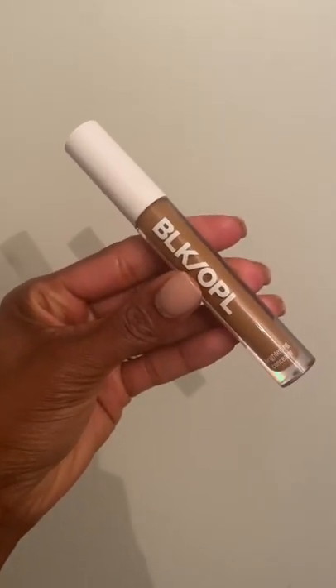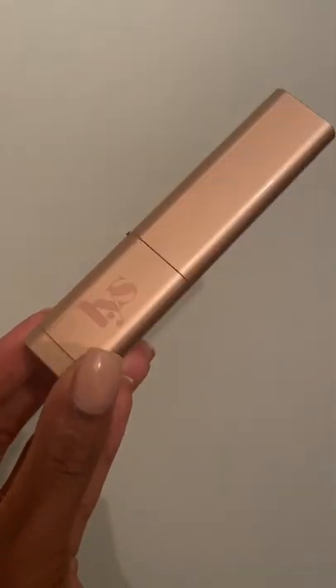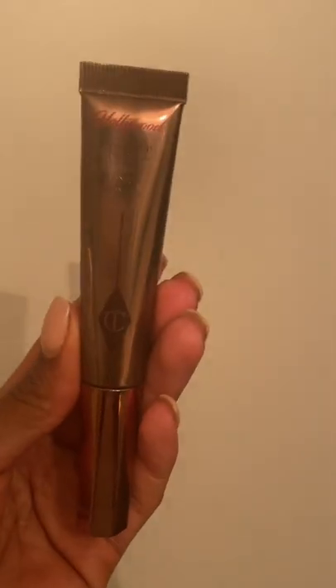Black Opal Concealer — I'm in the shade Caramella and it is stunning. Now the LYS bronzer stick, I got the shade Strength and as you can see, this swatch is definitely a contour on me. So I'd need to probably go a little bit lighter for a bronzer.